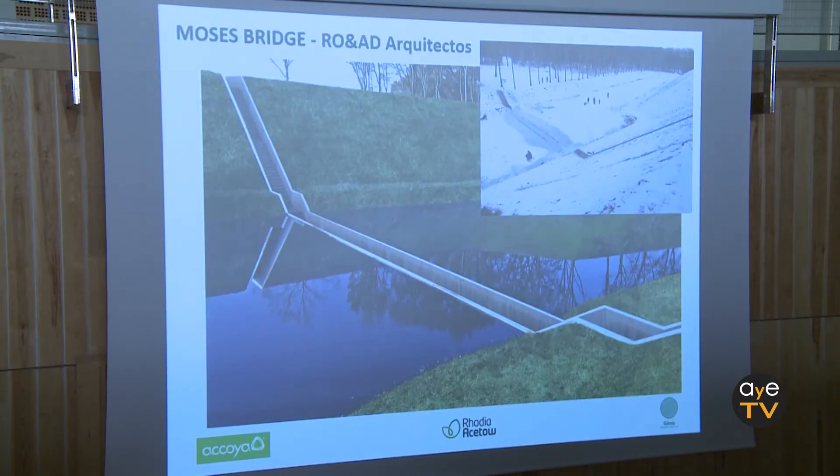There is an internationally famous project in Holland — the Moses Bridge by RO&AD Architects. As you can see, in winter they completely cover it with water, and then everything dries out. In summer they pump out the water and the material is perfect, without any problem.